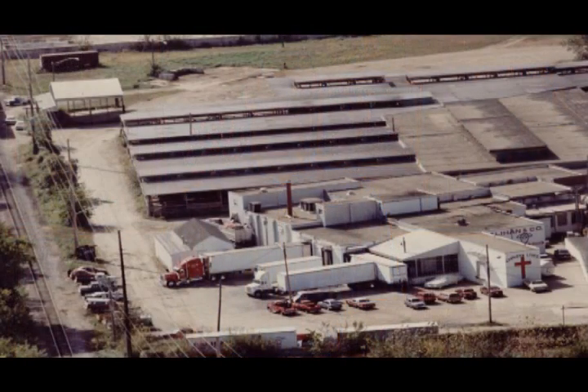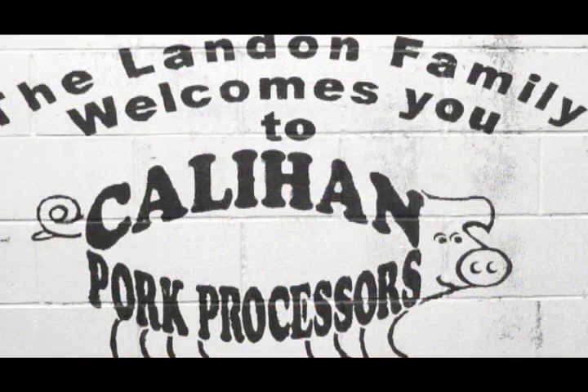Callahan is primarily a pre-rigor pork business. We harvest approximately 500 sows per day. The time from when the animal is stunned to the time it is in a combo going out the door is approximately 45 minutes. Callahan does not make any finished product here. All of our products go out to further processors — to regional and national sausage manufacturers throughout the United States.